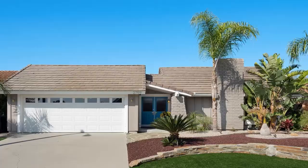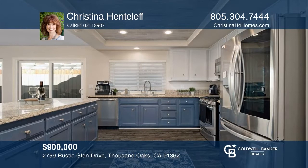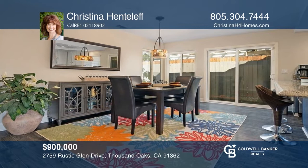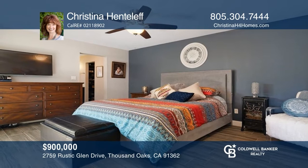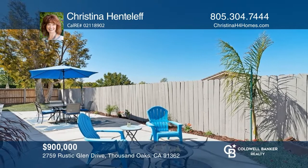This three-bedroom, two-bath home in the heart of Thousand Oaks greets you with a cozy great room with a tiled fireplace. The newly renovated gourmet kitchen offers granite countertops with a large peninsula for dining and gatherings. The primary suite includes a custom closet, chandelier, remodeled bath, and a private entry to the courtyard. The backyard features stamped concrete, flower beds, and beautiful landscaping and lighting. Contact Christina Henteleff to schedule a tour.